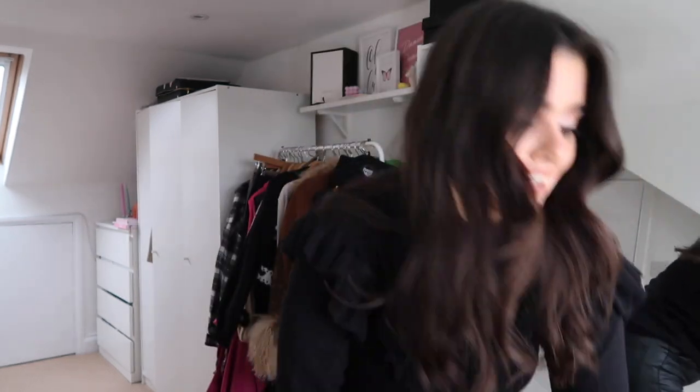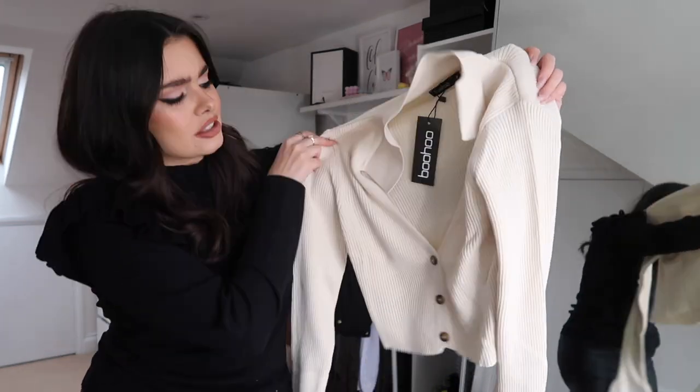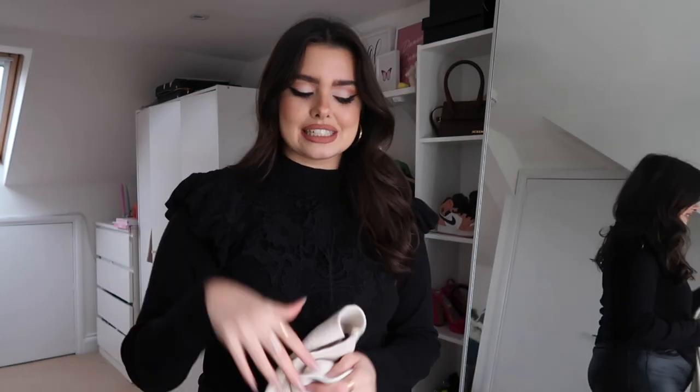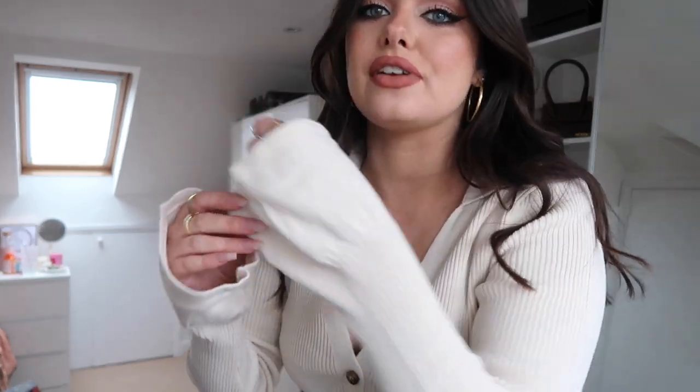Next I got this co-ord and it just feels so nice — it's a gorgeous ribbed cardigan-style top. It comes with these trousers that feel really premium and comfy but cute. Perfect for working from home — I don't always want to be wearing joggers, I want to look nice when I answer the door. It's 40 pounds but Boohoo always has offers, so when I got it it was only 28 — just keep an eye out for codes and discounts.